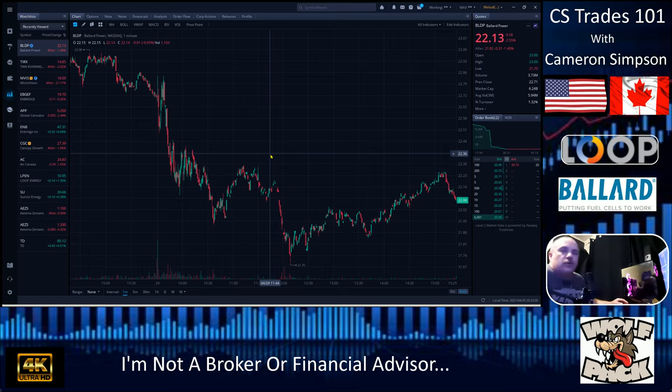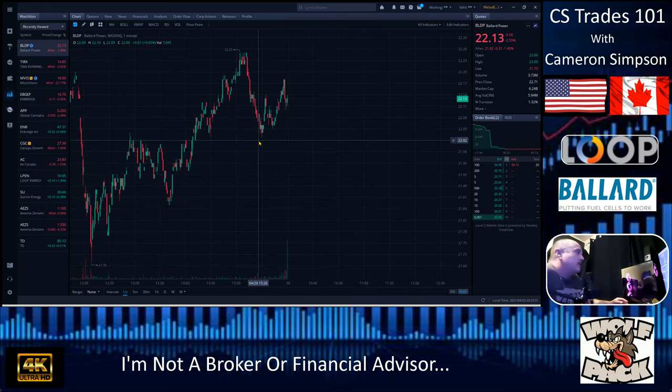All they traded today was 1.3% turnover — very low, especially for a Thursday. After hours it dropped another 0.40%. It closed at $22.13 today. In normal market hours Ballard was down 2.55%. It's a good stock too. I just want to check — are they paying a dividend yield? No, they're not paying any dividend.